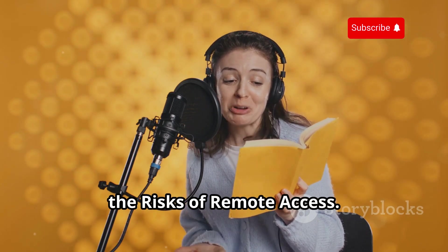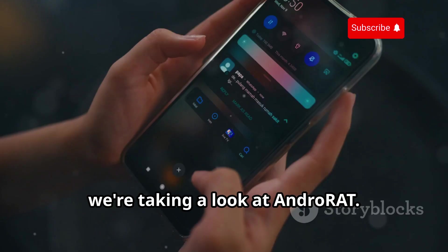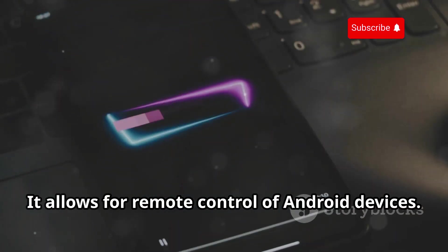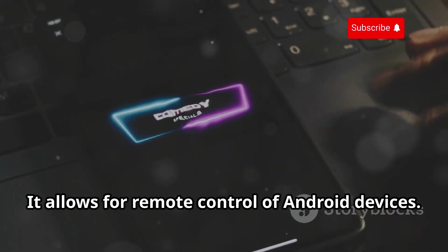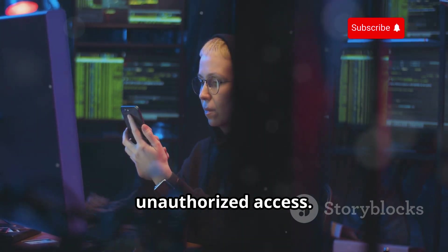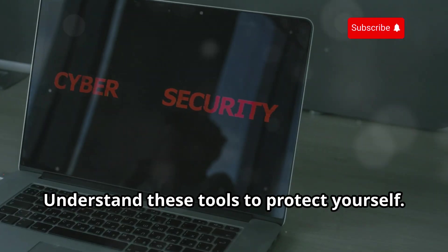Next up, we're taking a look at AndroRat — Android Remote Administration Tool. It allows for remote control of Android devices, but in the wrong hands it can be used maliciously to gain unauthorized access. AndroRat is not available on the Play Store. Understanding these tools is important so you can protect yourself.